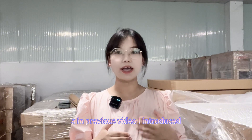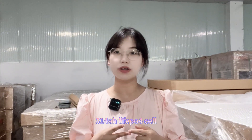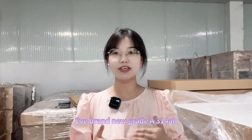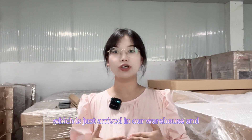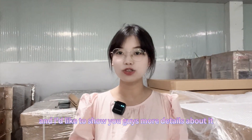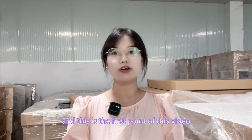In the previous video, I introduced Catl and Hithium 314 ampere hour lithium iron phosphate cells, which are grade B. And today's video I'd like to share with you guys our EVE brand new grade A 314 ampere hour, which just arrived in our warehouse and which is in large stock. I'd like to show you guys more details about it. This is the first point of this video.